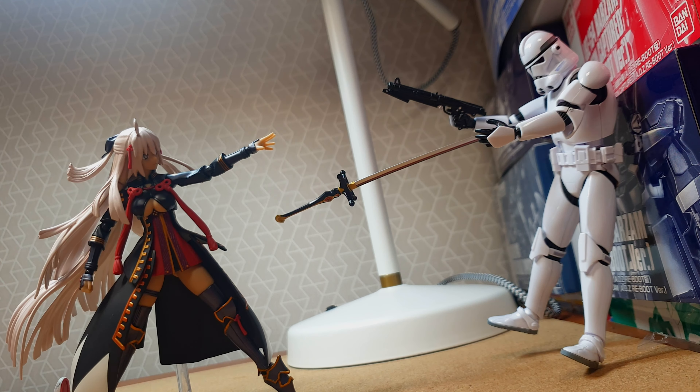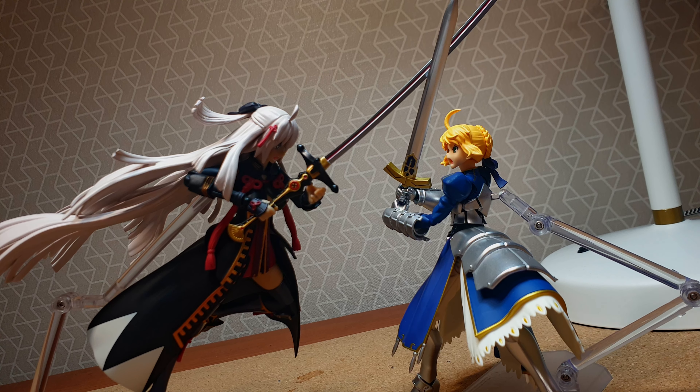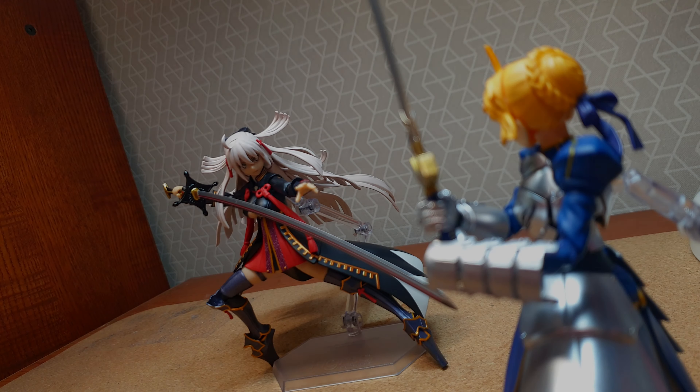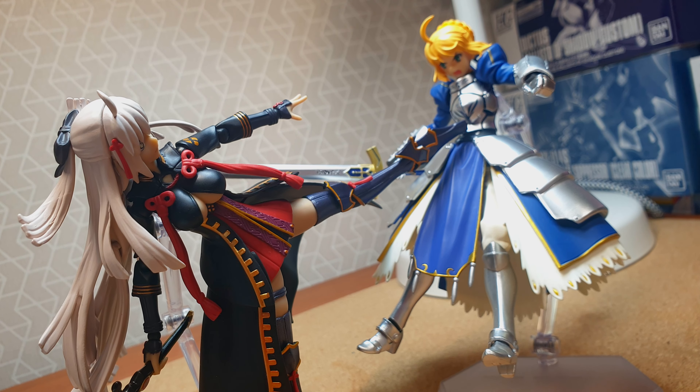However, what makes this figure ahead of my personal waifu Joan? There's no stiff part preventing any movement, allowing this figure to engage in a variety of poses. In doing so, the Figma Okita Souji is my third personal favorite figure of 2021.